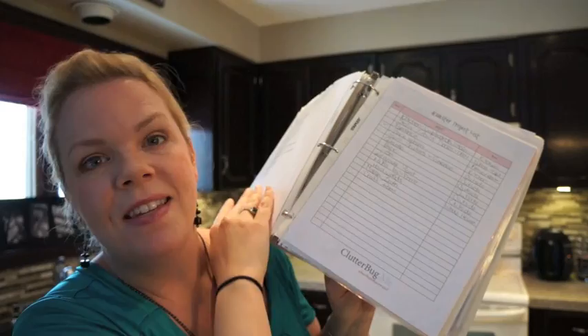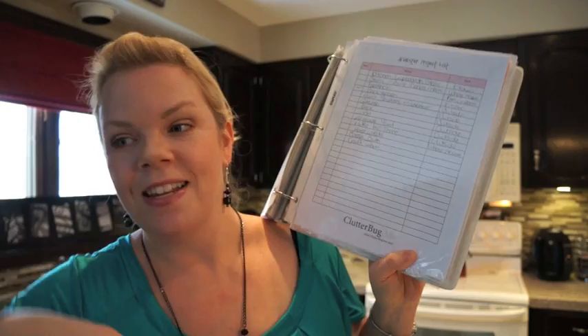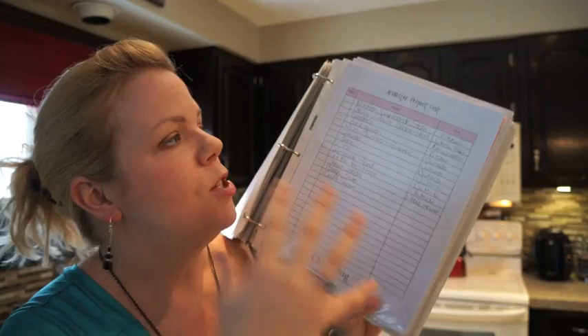Then I have my master project list — all the things I want to do in the house. My husband made me fill this out because I'm kind of ADD about it: let's get hardwoods, let's build a deck, let's do a pool, let's paint all the trim. We can't do all of those things. So I wrote down everything I want to do, I check them off as they get done, and it helps me prioritize the more important things. Making a master project list for our house was a great idea.